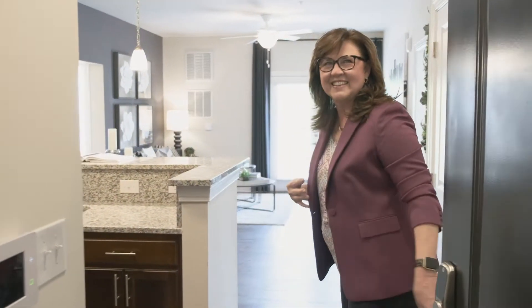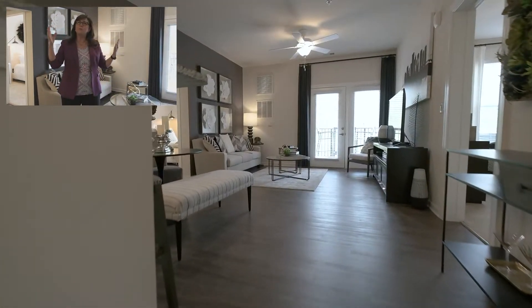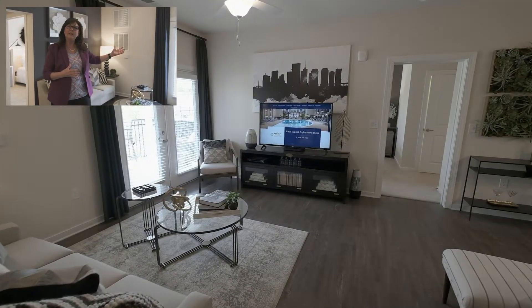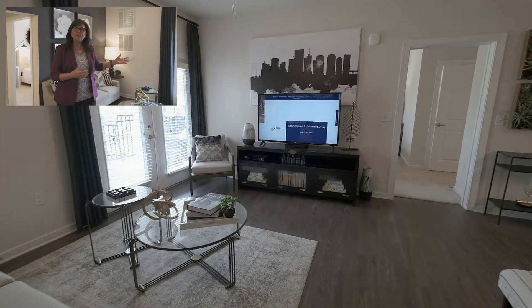Hi! Come on in! Welcome to Averly's Center Point and this is our two-bedroom model. It's a Grayson floor plan and it is an open floor plan that people love — the convenience of being able to walk out to their terrace, balcony, or patio area for entertaining.